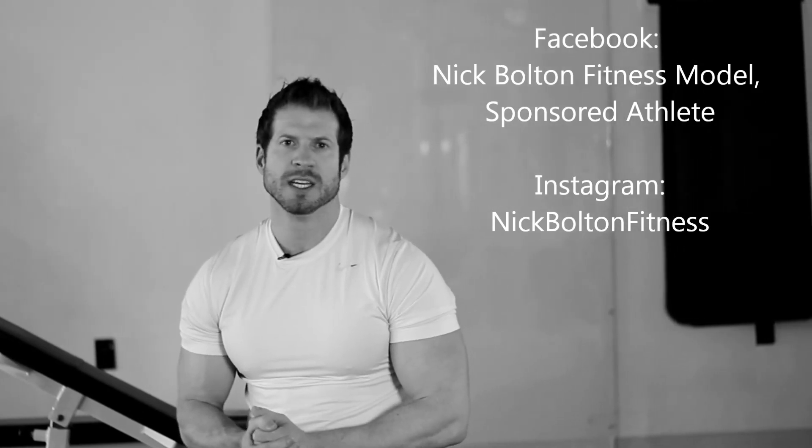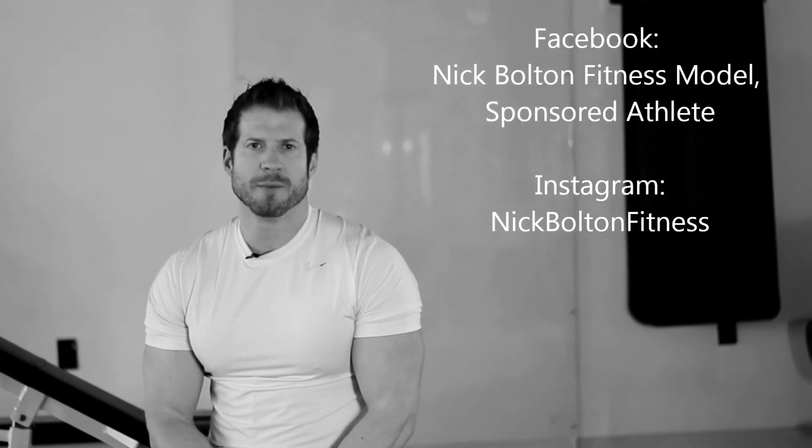Again, a supplement stack is any combination of supplements used for one specific purpose. Thank you for the questions — keep sending them to me through Facebook or you can message me directly. Until next time guys, I'm Nick Bolton with MRI.